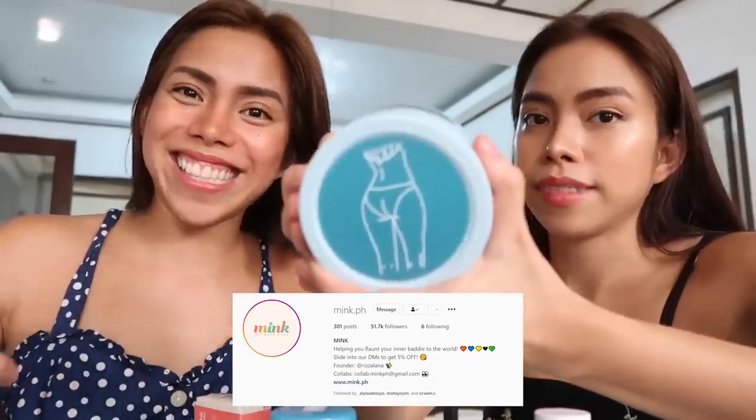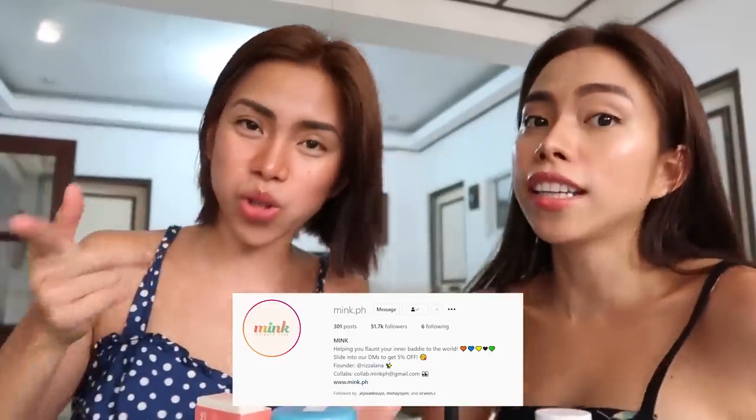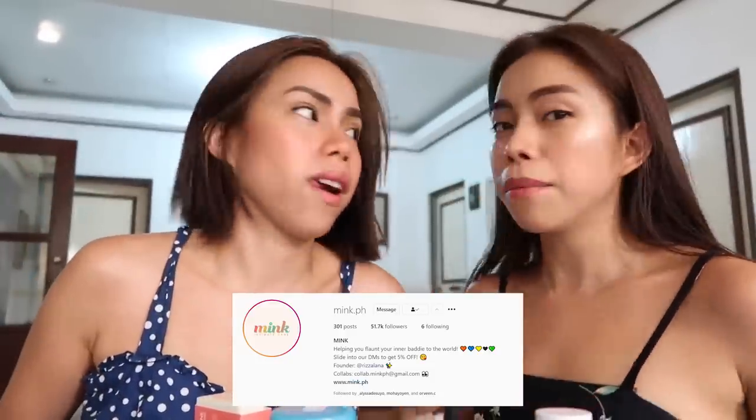Ito yung ginagamit namin ngayon, from Mink. Nakita ko siya, to be honest, sa sponsored sa Instagram, and parang na-curious ako, minessage ko sila kung how much. Then chinat kami ng kanilang heads. I'm so happy, I love their products. Yung Mink talaga, intimate parts yung kanilang pinapromote na products, so check them out! Ang ganda din ng advocacy nila kasi parang, maging more confident tayo ng mga babae.